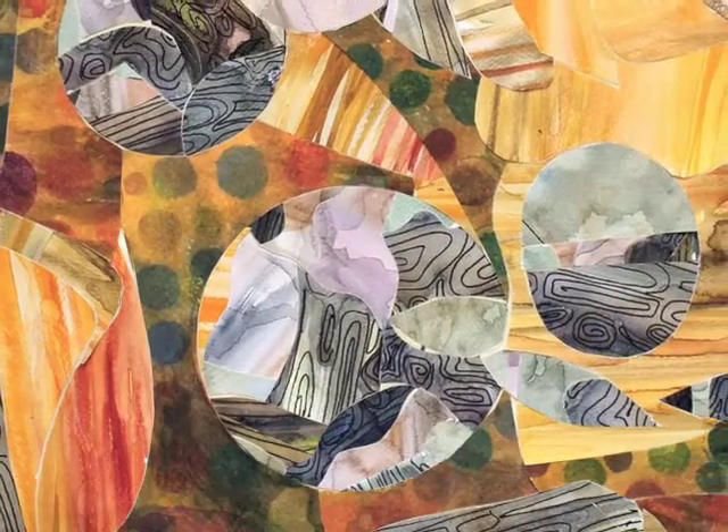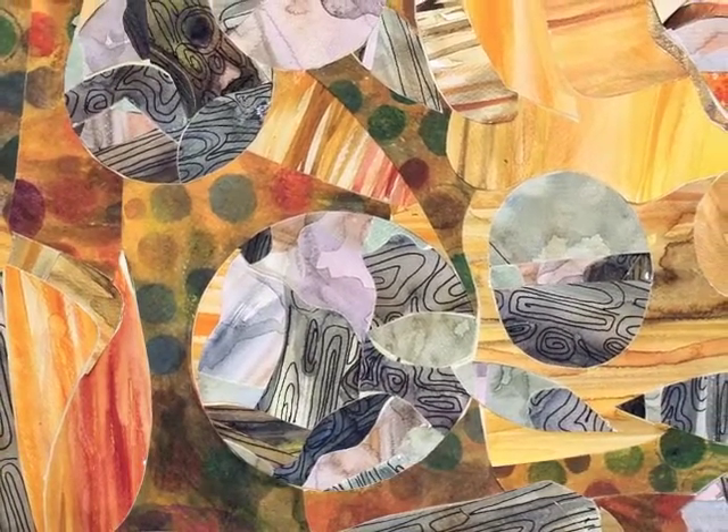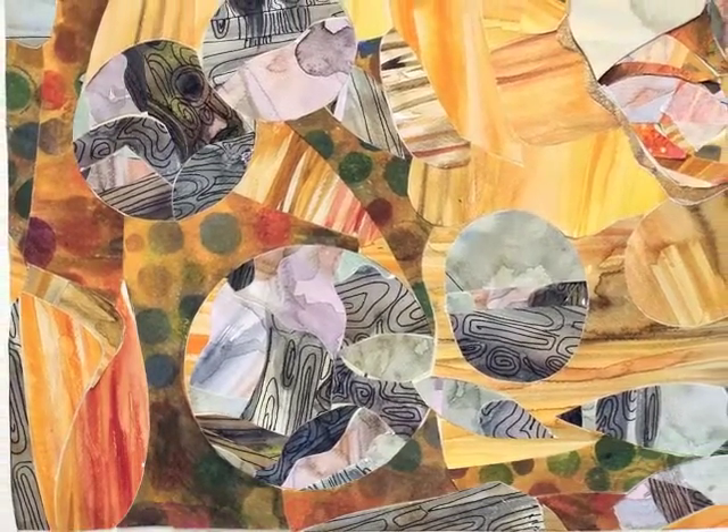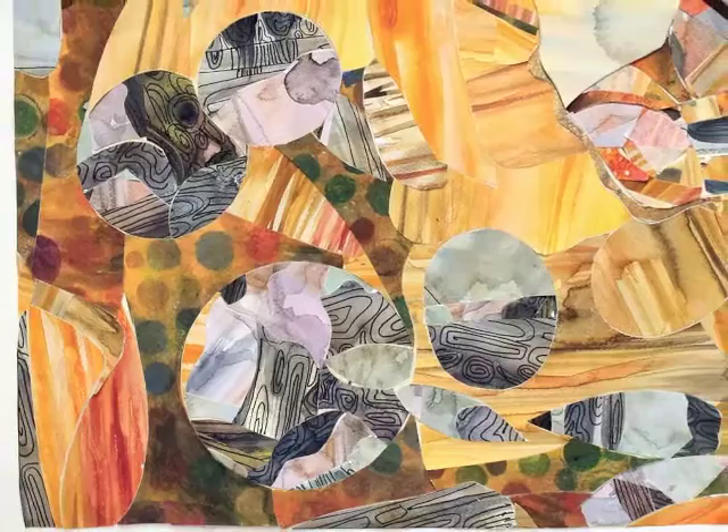In this piece, I examined a woodworking technique called intarsia and used the same principles to combine watercolor paper pieces together.